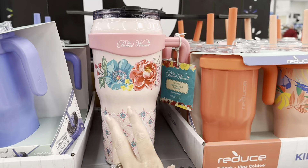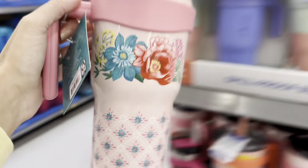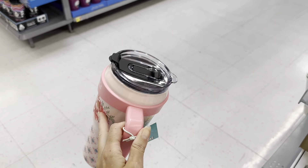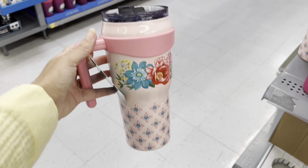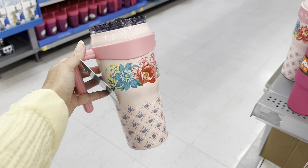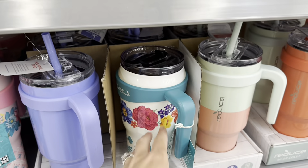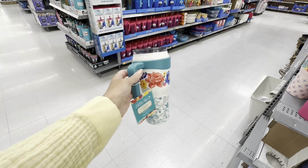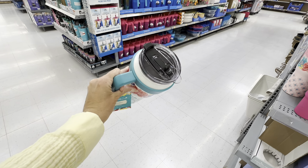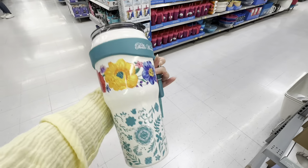For $19.88, look at this beautiful Pioneer Woman — look at this. I would much rather have this over a Stanley, me personally. You can put anything hot or cold in here. I love this pink with all those beautiful flowers. But I love this one — look how pretty. $20. That's a big cup of coffee or a pitcher of ice water. That is so pretty.